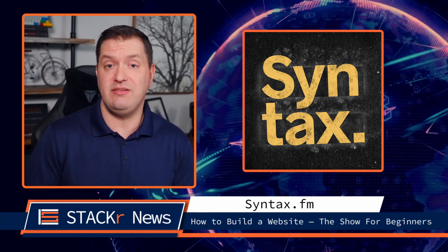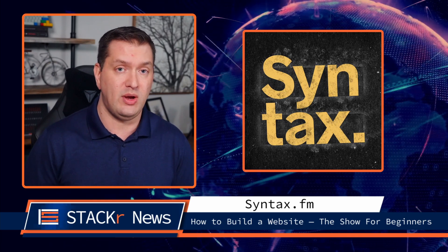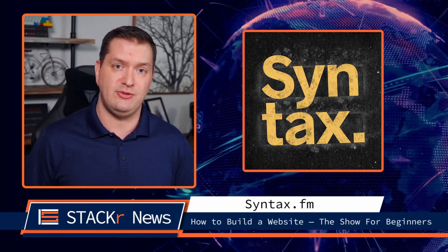For podcasts, give the latest episode of Syntax a listen. Scott and Wes talk about the basics of building a website. If you're a beginner, then this is the perfect episode for you.